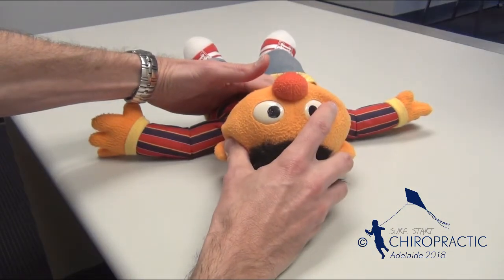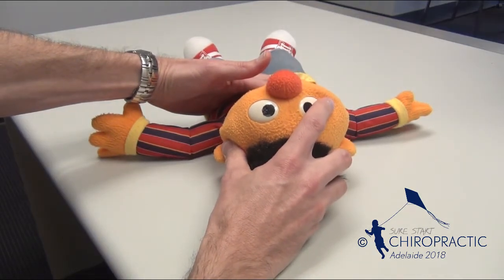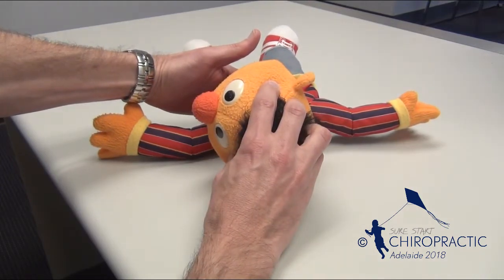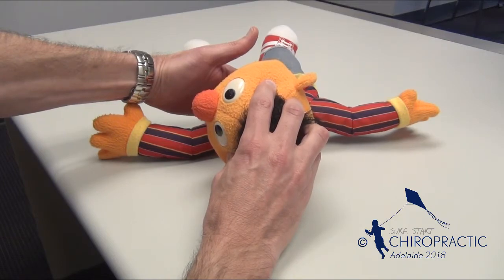Variety in head position when sleeping can be difficult if a baby cannot comfortably or fully turn their head to both sides and maintain those positions for extended periods.